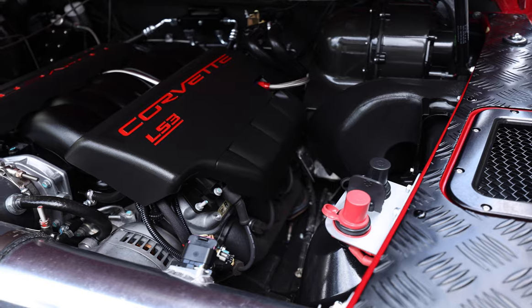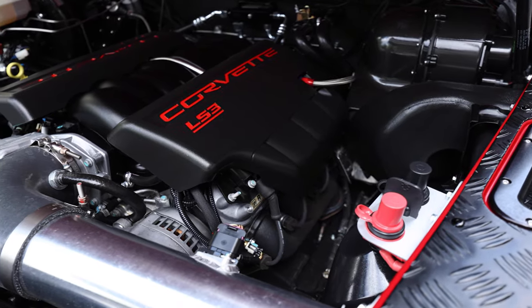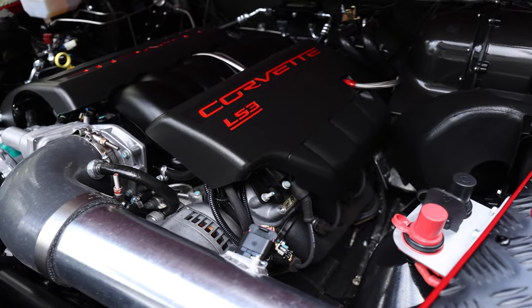RedPhoenix is powered by a GM LS3 430hp V8 engine with 6-speed manual transmission.